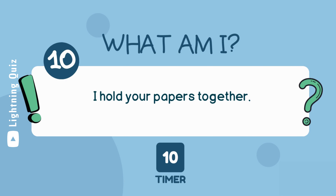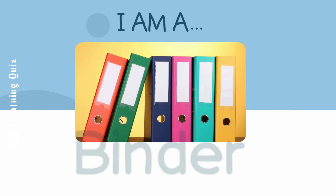I hold your papers together. I am a binder.